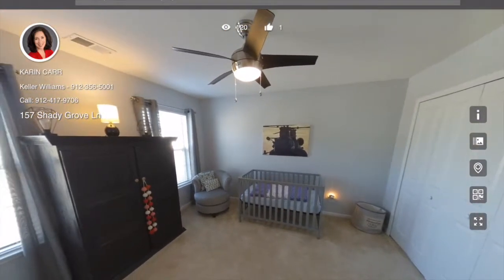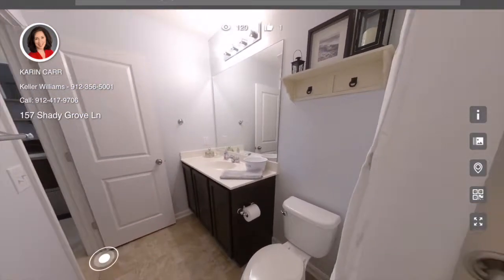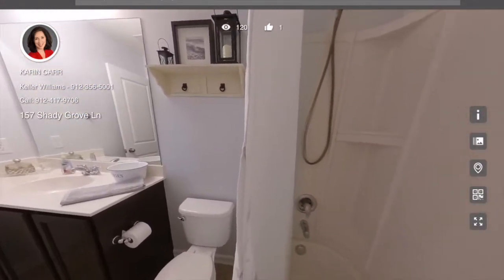Here's the second bedroom, which is a good size. The bathroom in the hallway has a shower over the tub.